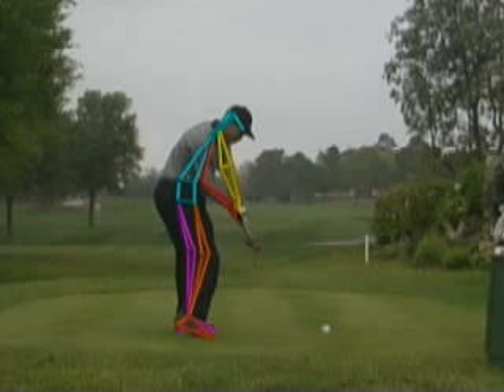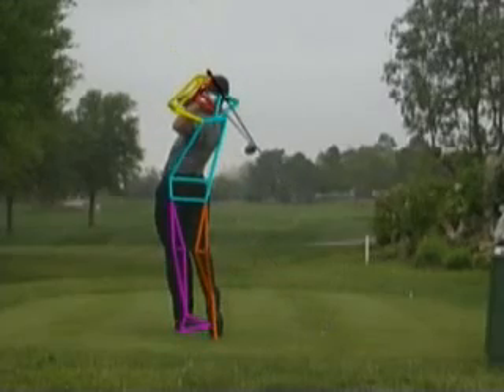As impact approaches, it's easy to see why Tiger can control his explosive swing. Few players can match both the body and club movement to this level of excellence. From this position, all he has to do is let the clubhead move through impact and into the follow-through.